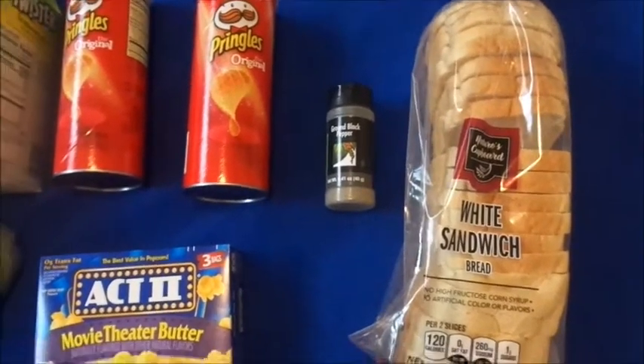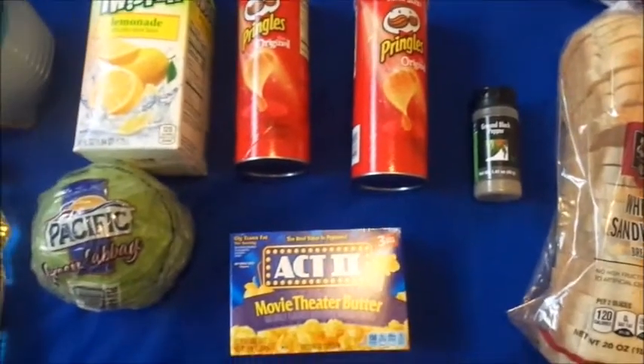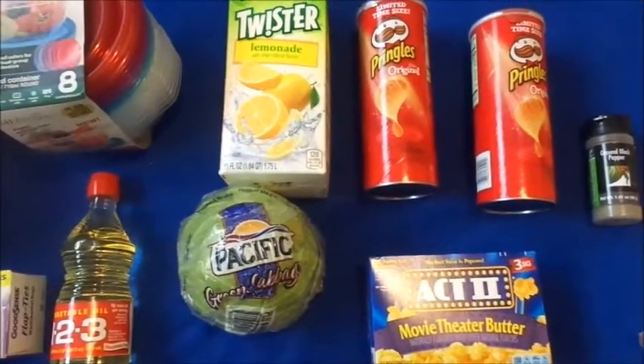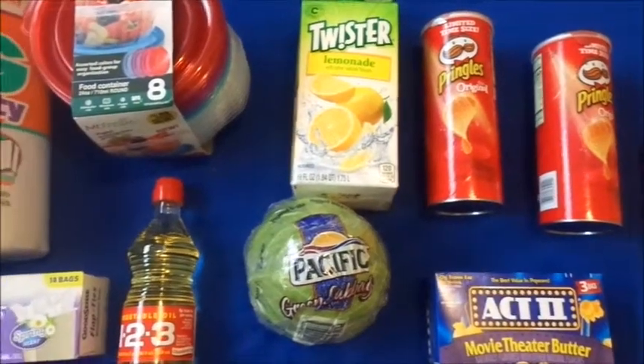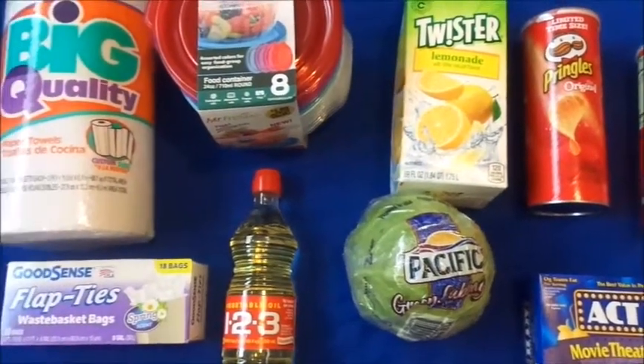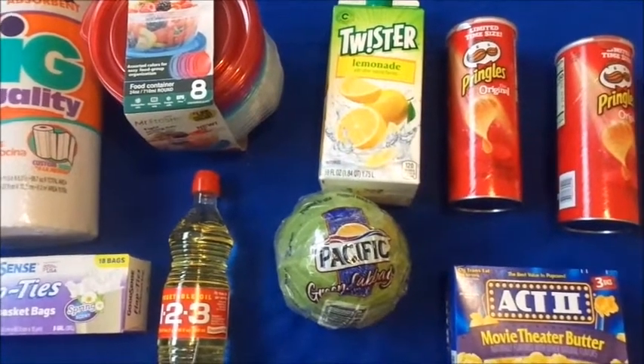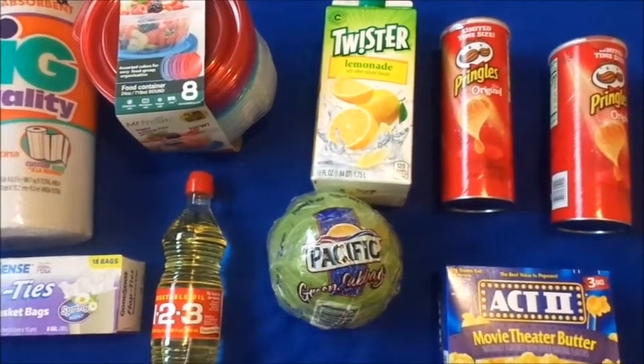Thank you guys for watching — just a quick little haul to show you the things I picked up. Not too big, not too shabby. Don't forget to subscribe and hit the notification bell. If you have any questions, comments, or concerns, just leave them down below and I'll be sure to answer.